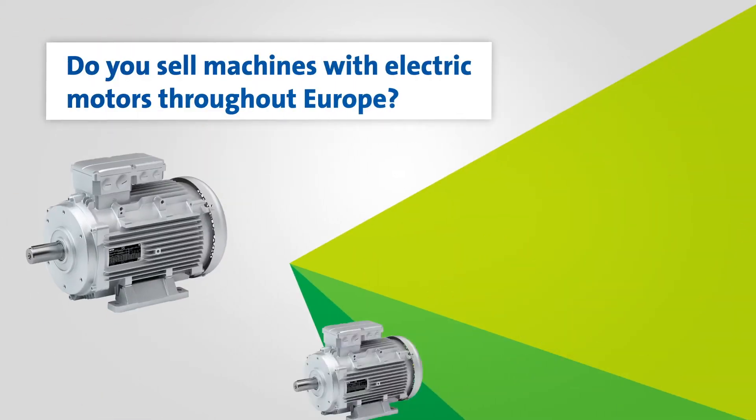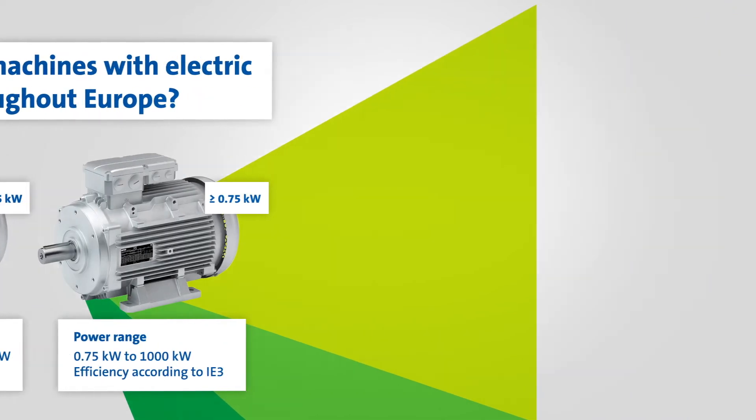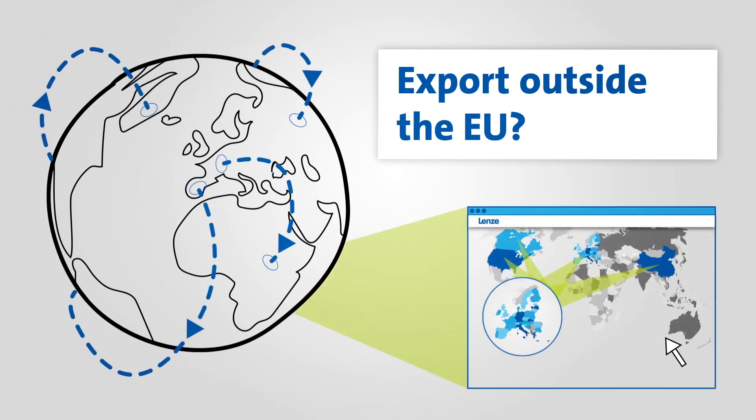Will you be selling machines and electric motors EU-wide from the 1st of July 2021? If so, you will have to meet these new requirements. If you are exporting outside the EU, you will find the country-specific regulations on our website.